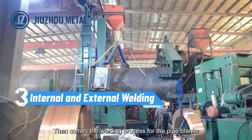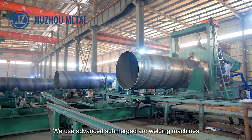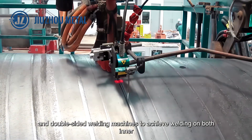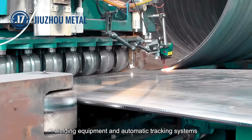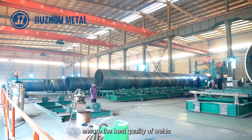Then comes the welding process for the pipe lengths. We use advanced submerged arc welding machines and double-sided welding machines to achieve welding on both inner and outer sides. During the welding process, welding equipment and automatic tracking systems ensure the best quality of welds.